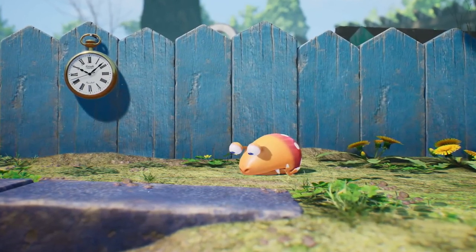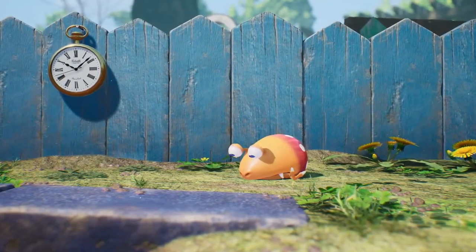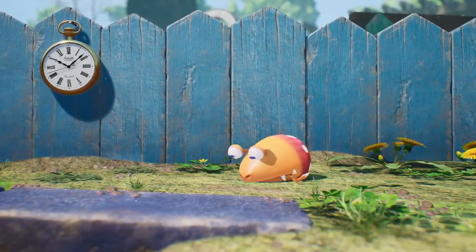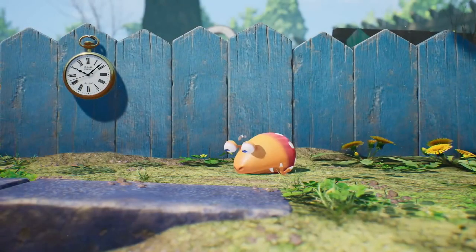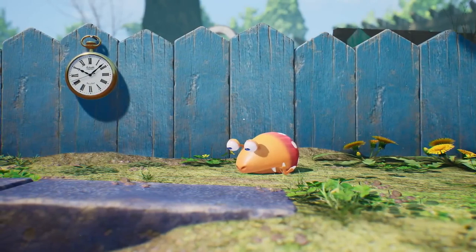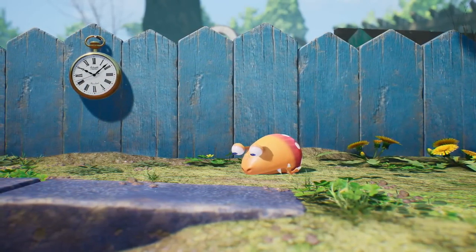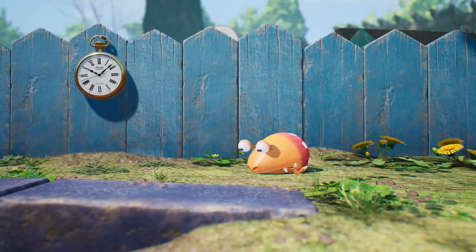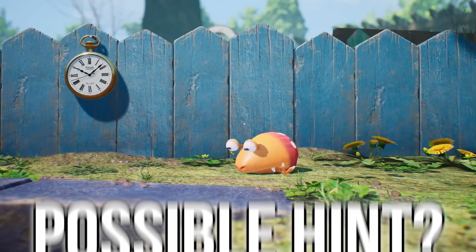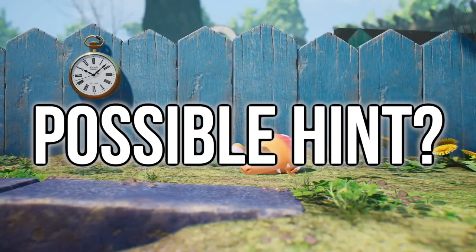Before I go on, let me just acknowledge it could just be a clock — nothing more, nothing less. But as many of you might have already noticed, there's a slightly mysterious object that appears in the Pikmin 4 reveal trailer. Starting on this frame right here, we see what looks like a stopwatch or timer hanging on a small garden fence right above the Bulborb. Ever since I saw the trailer for the first time, I found this to be a little curious, and I think it could possibly be a hint at something Nintendo is trying to tell us about the game.